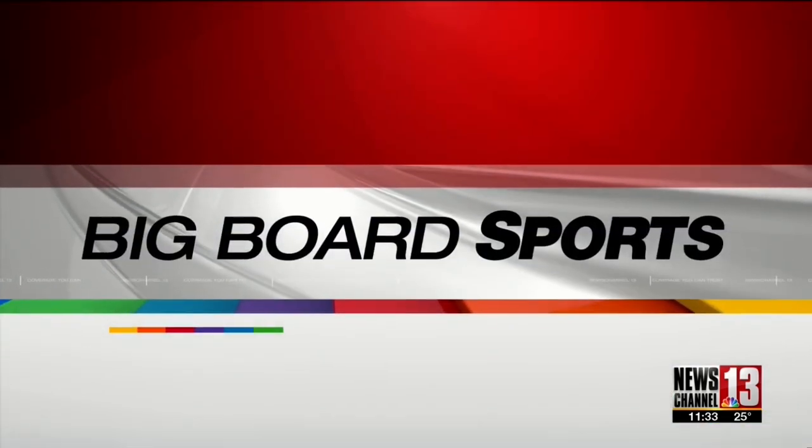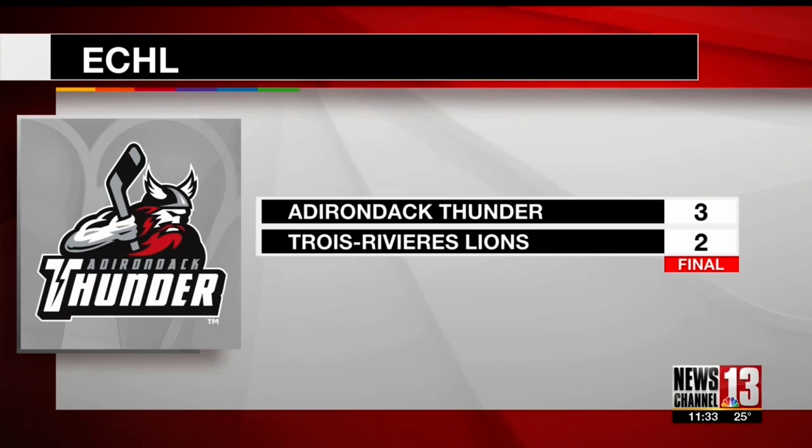For me personally, it's really good to get away from the game a little bit, refresh, come back rejuvenated, and just with a lot of energy. And finally, Brian Smith scores the game-tying and game-winning goals in the third period to give the Adirondack Thunder a 3-2 win over the Lions. The same two teams play again on Thursday.